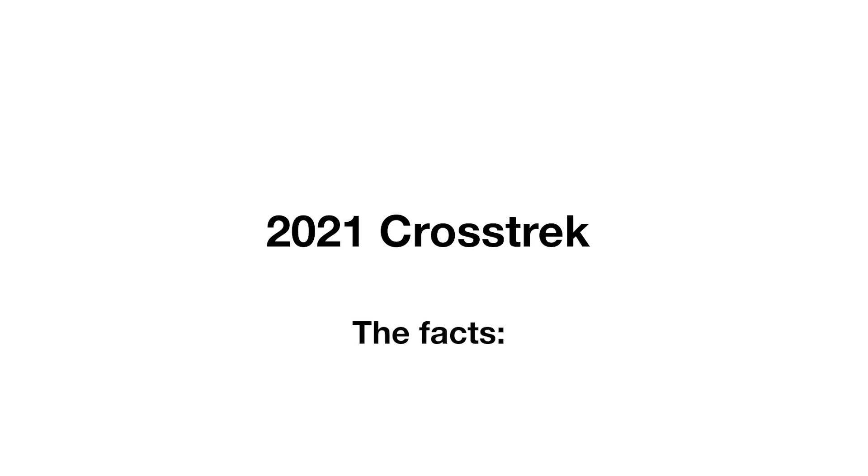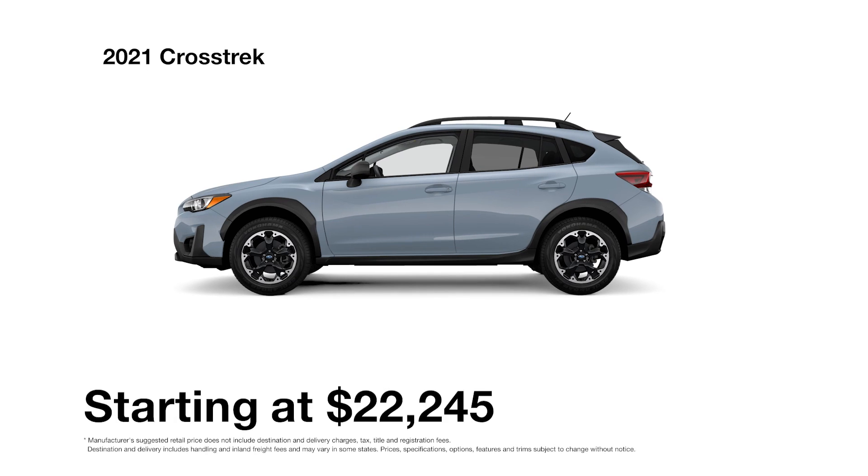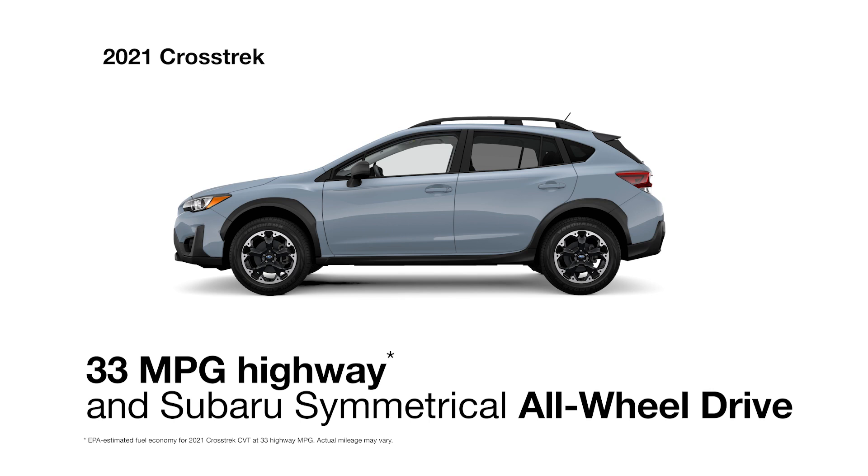Meet the 2021 Subaru Crosstrek — built to be capable, safe, comfortable, and spacious. Achieving up to 33 highway MPG with standard Subaru symmetrical all-wheel drive.